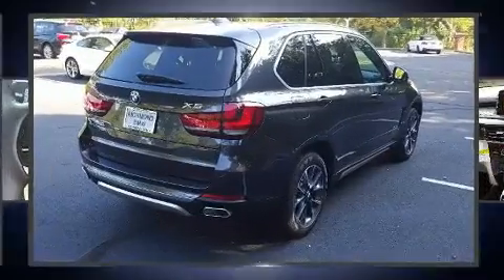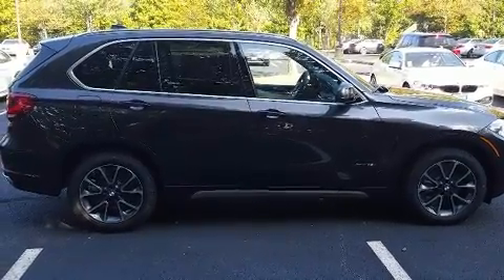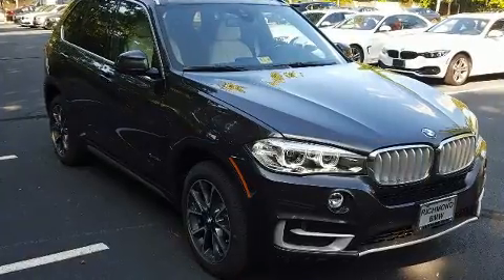All of the premium features expected of a BMW are offered, including a built-in garage door transmitter, a power seat, and cruise control.